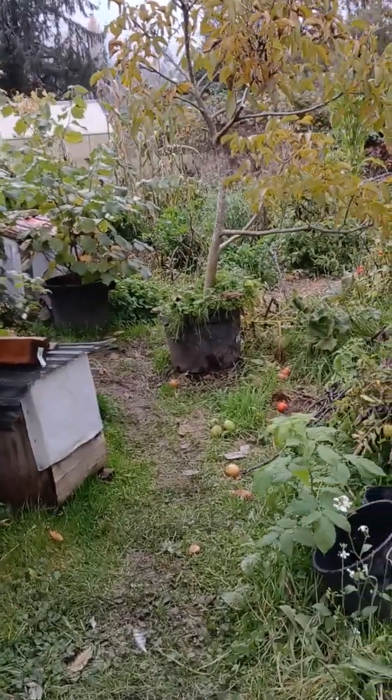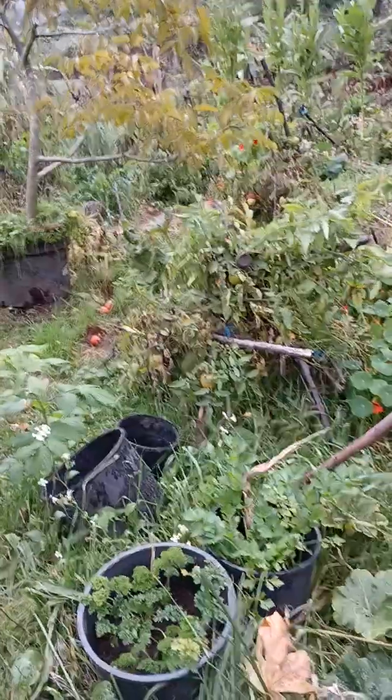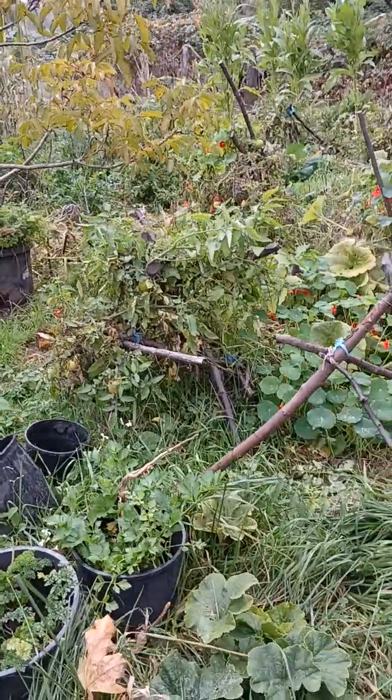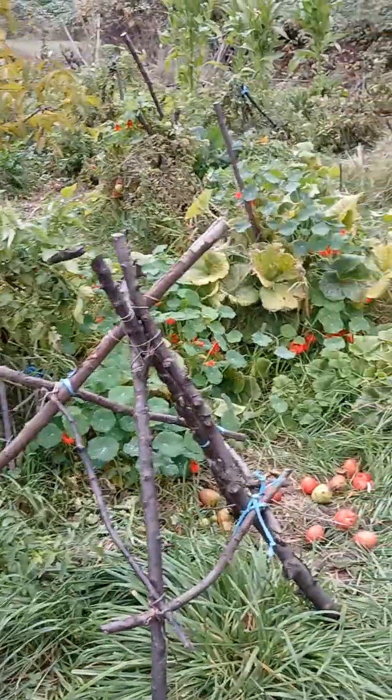The garden is really beautiful. The goal is to get it back to nature, get the soil good, make it like alive again.